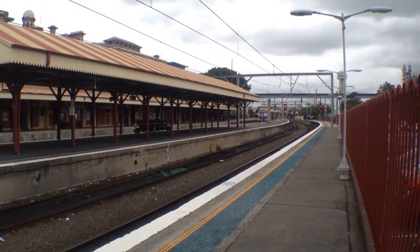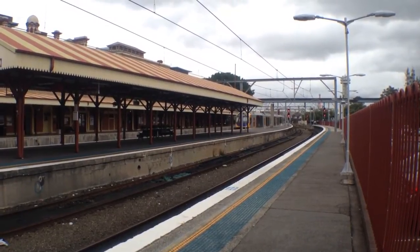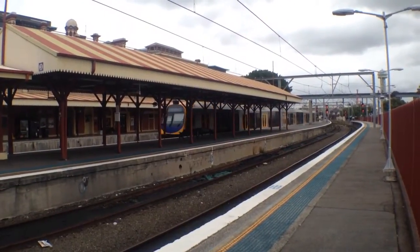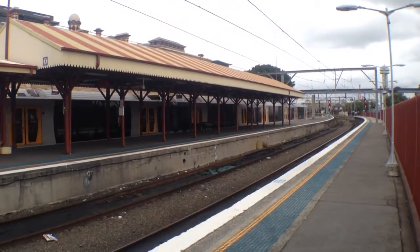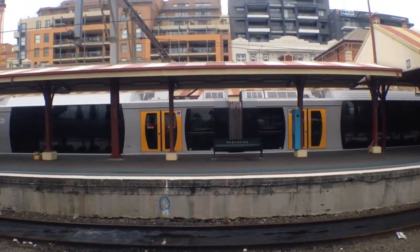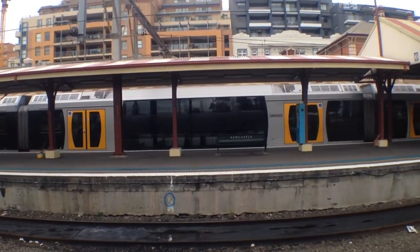We have an Oscar approaching platform number 2. Sorry for just about everything you could possibly imagine being in the way. H22 set just returned from Sydney and shortly it should return to Sydney. I won't face the camera too much further to the left — there's some staff I do not want to get on camera.